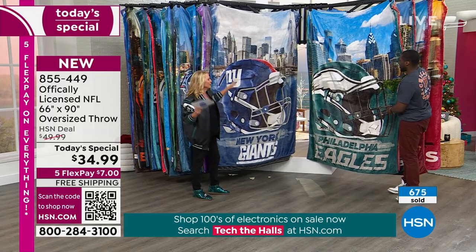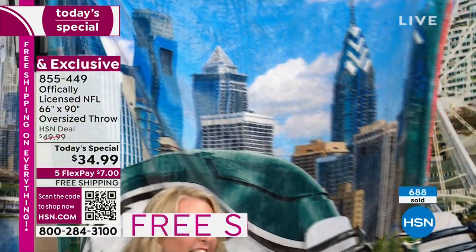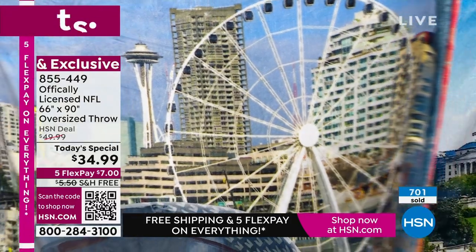Now we have Philadelphia Eagles — Sam is proud of them. Then we have Seattle Seahawks — you can see that epic scene from the Seattle Seahawks. Next up is the Washington Commanders — let's take a moment on that one. That's a stunning shot right there, even the flag. It's the Washington Commanders, so if you have one of the older team names, this year's model has the official current team name.